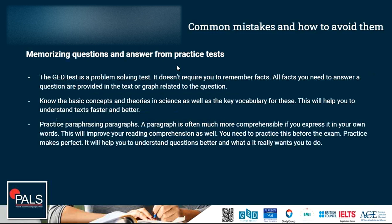Another common mistake is that some people try to memorize questions and answers from practice tests. The GED test is a problem-solving test — it doesn't require you to remember facts or questions, and these questions won't repeat on the real test. All facts that you need to answer a question will be given to you in the prompt that comes with the question, either in the text or in a graph related to the question.